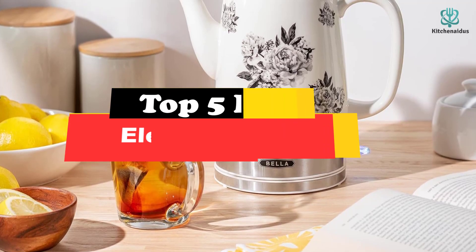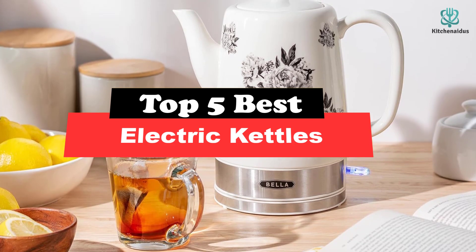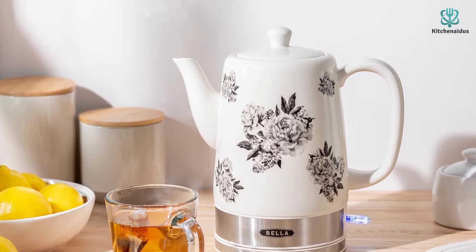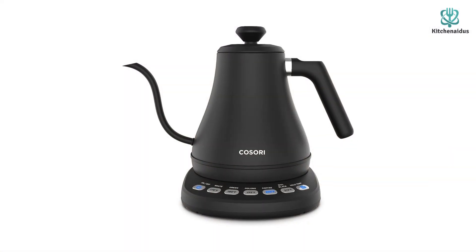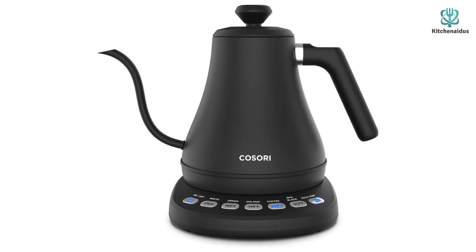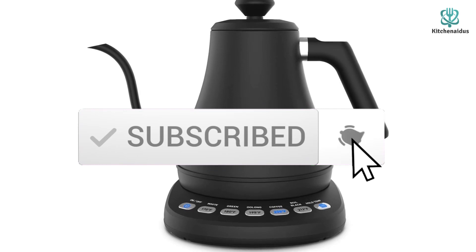What's up guys, today's video is on the top 5 best electric kettles. Through extensive research and testing, I've put together a list of options that will meet the needs of different types of buyers. So whether it's price, performance, or particular use, we've got you covered. For more information on the products, I've included links in the description box down below, which are updated for the best prices. Like the video, comment, and don't forget to subscribe — now let's get started.